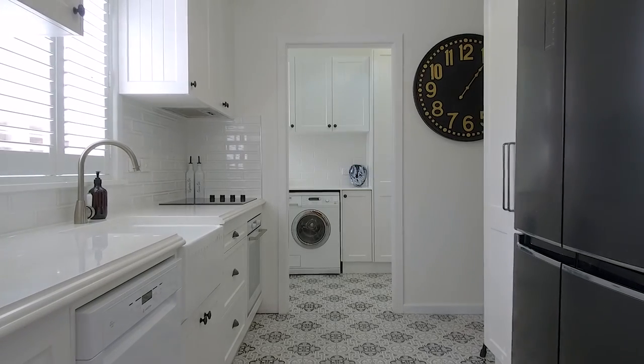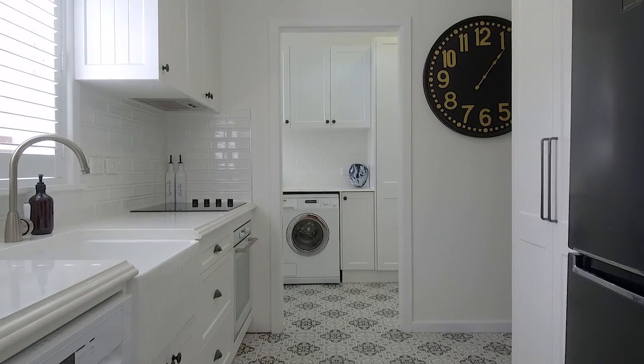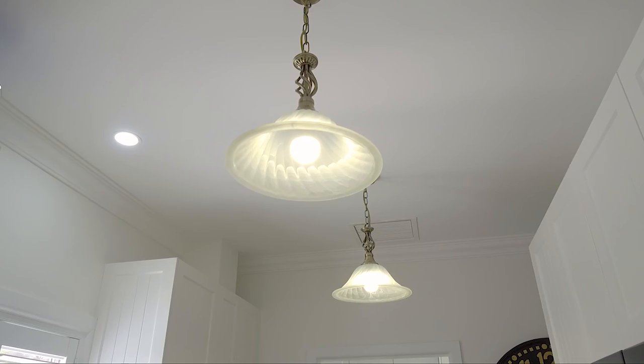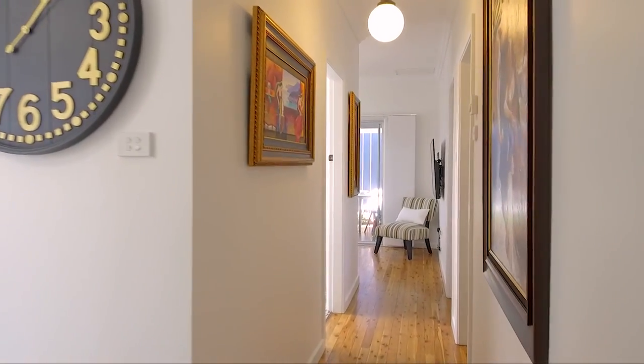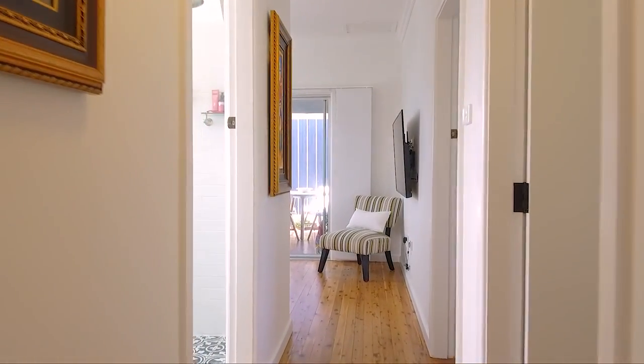The galley style kitchen features stone benchtops and ample storage that flows effortlessly into a laundry that could also be a butler's pantry. The polished floorboards and high ceilings, along with bright interiors, really give this property a breath of fresh air.